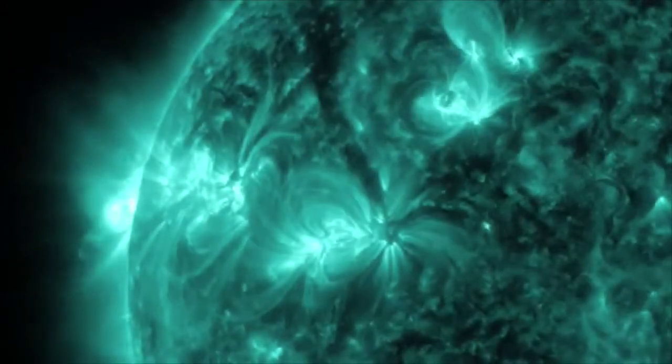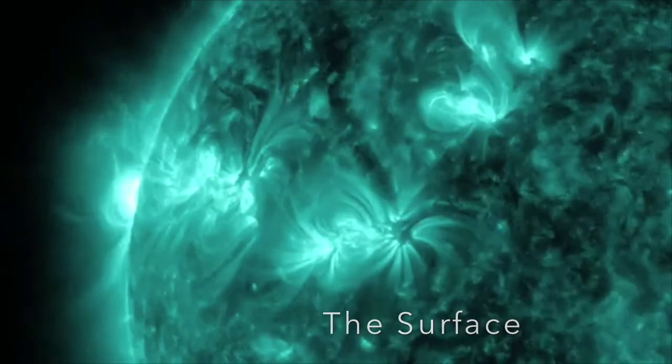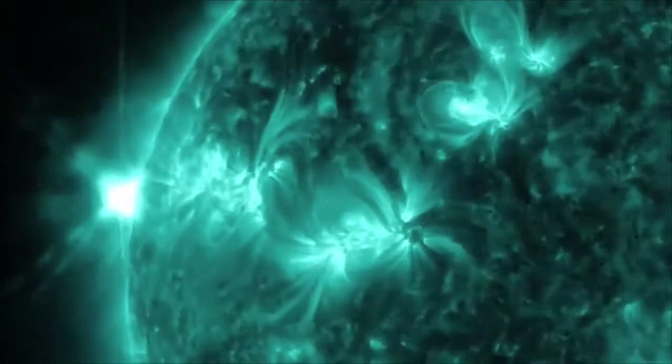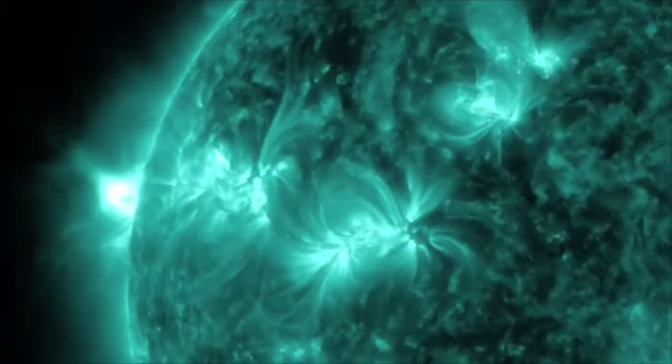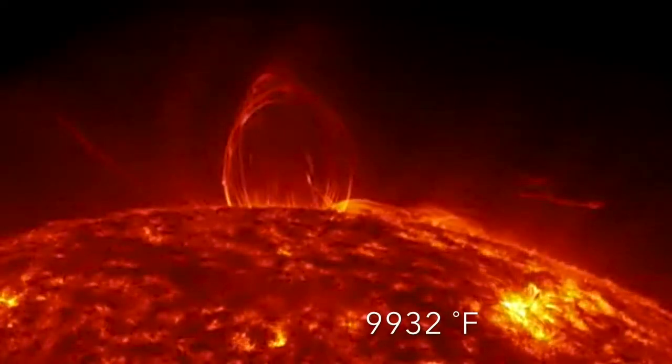At the next level, we can finally see the surface of the Sun. The Sun's surface is the only layer that we can see. This is where the hot plasma meets the cold vacuum of space, and the temperature drops to a more suitable 5,500 degrees Celsius.